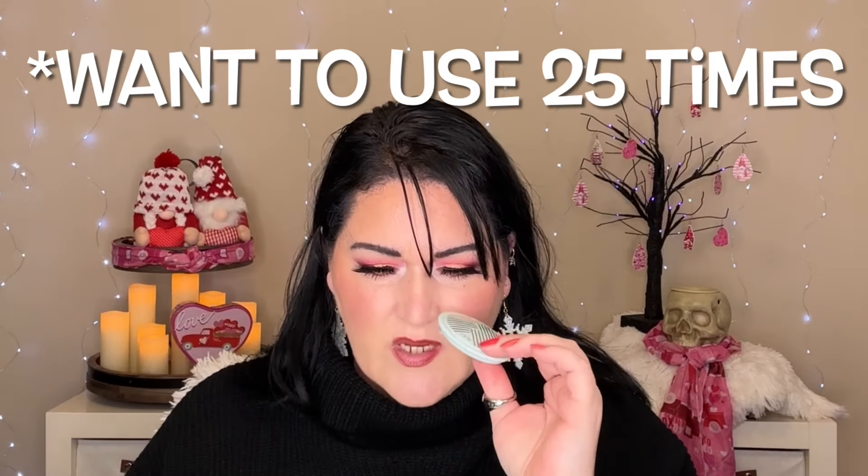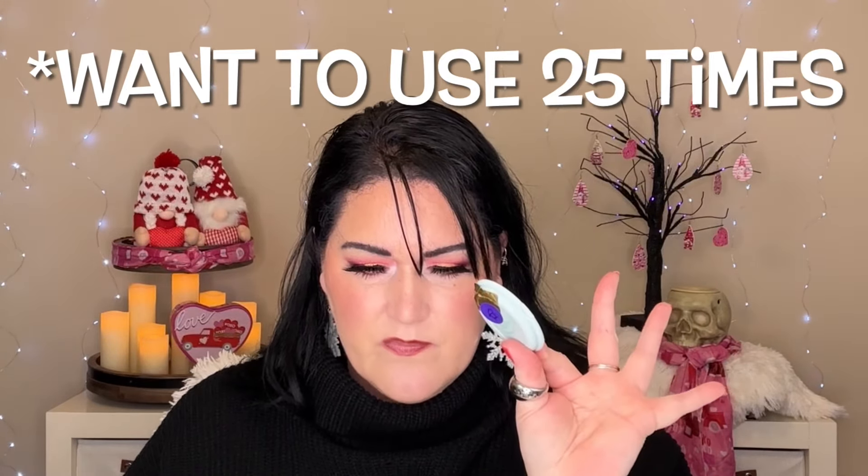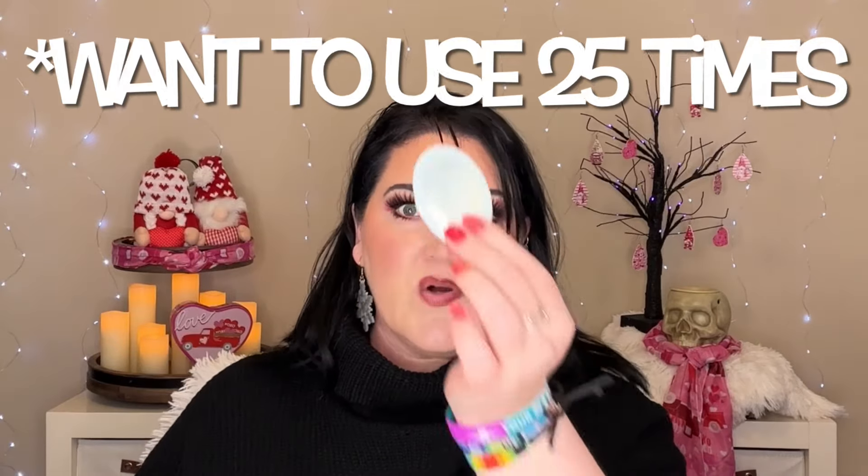I am still working on the Tarte Breezy Cream Bronzer in Seychelles. I do like this one, but I will say if you are looking for a nice cream bronzer, the one from Revolution — the Ultra Cream Bronzer in Light — is my favorite, hands down. I wanted to use this 21 times. Today was use number 24 — holy crap, one use to go. I think I can do that.